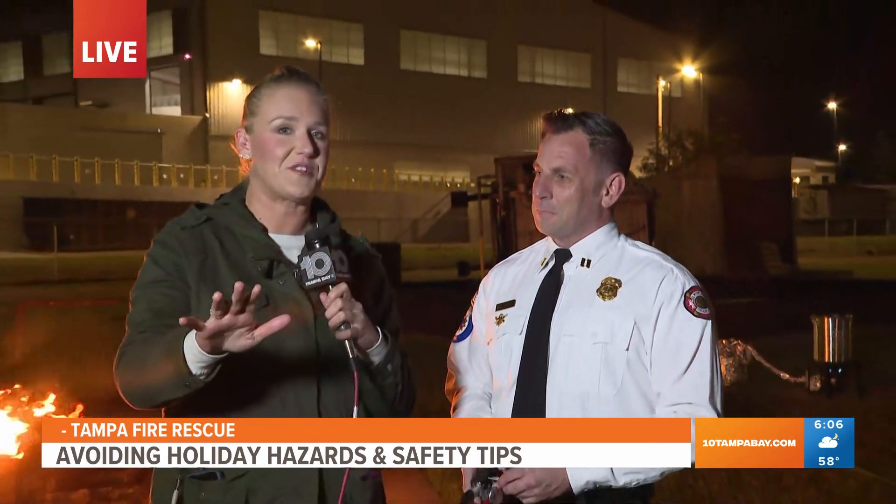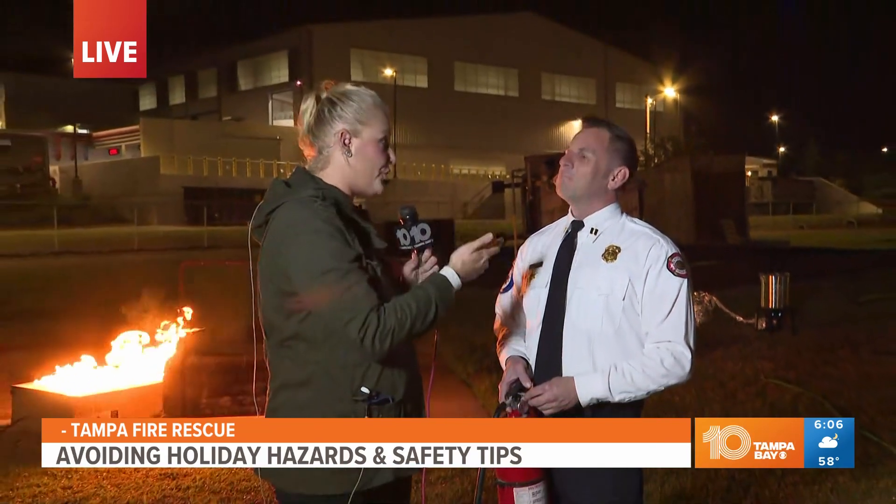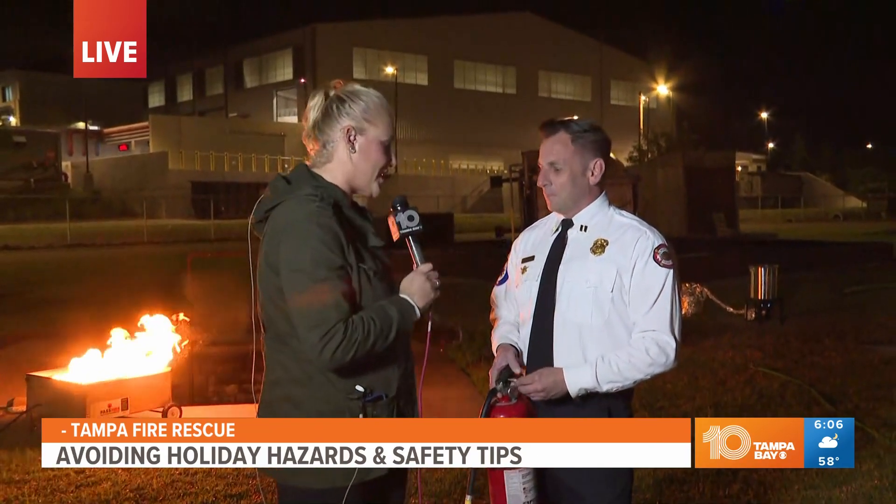Right now we're going to be utilizing a fire extinguisher to extinguish a fire. We've got to make sure that you know where it is, the family knows how to use it, everybody in the house knows how to use it — so when that time comes, we can put out the fire. I'm going to hand you the mic and you're going to teach me how to do this, because thankfully I've never had to. I want to show you guys at home what to do with a fire extinguisher if this happens in your kitchen, your home, wherever it might be.